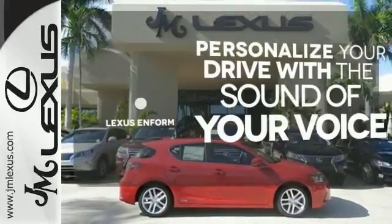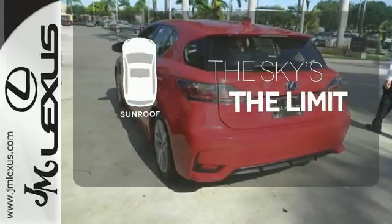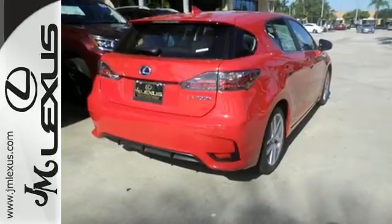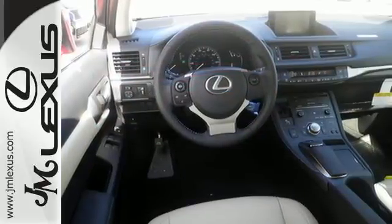Personalize your drive with voice-activated Lexus Enform. Get your daily vitamin D by opening up the sunroof. Discover how invigorating the road ahead can be, and take this CT200H for a spin today.